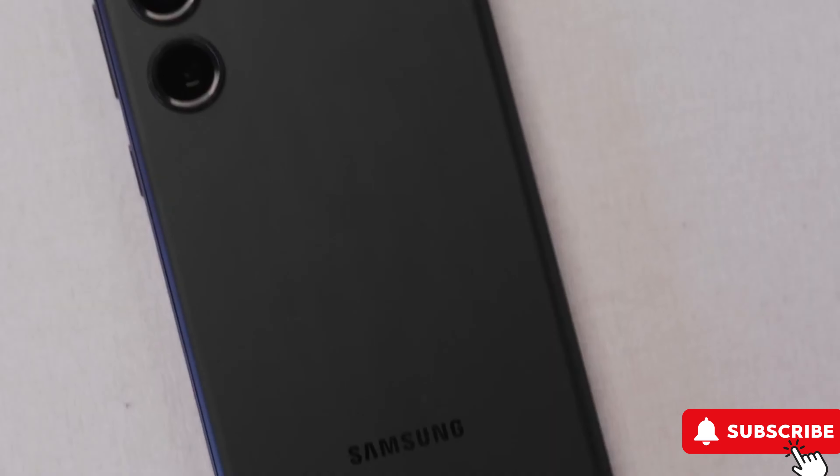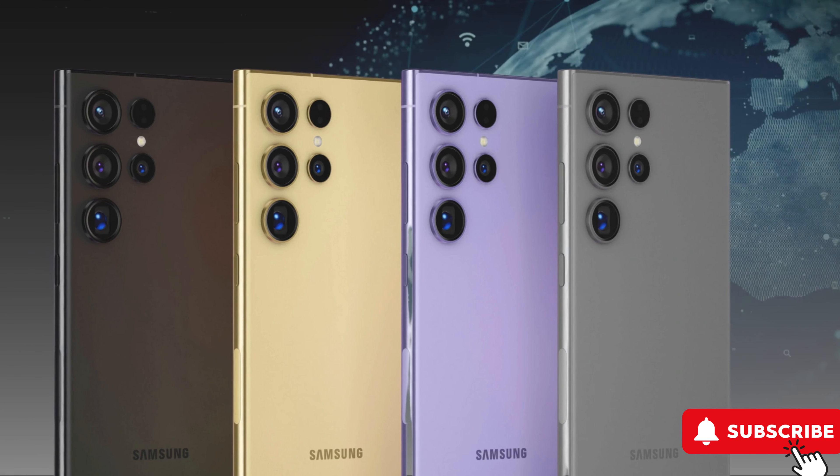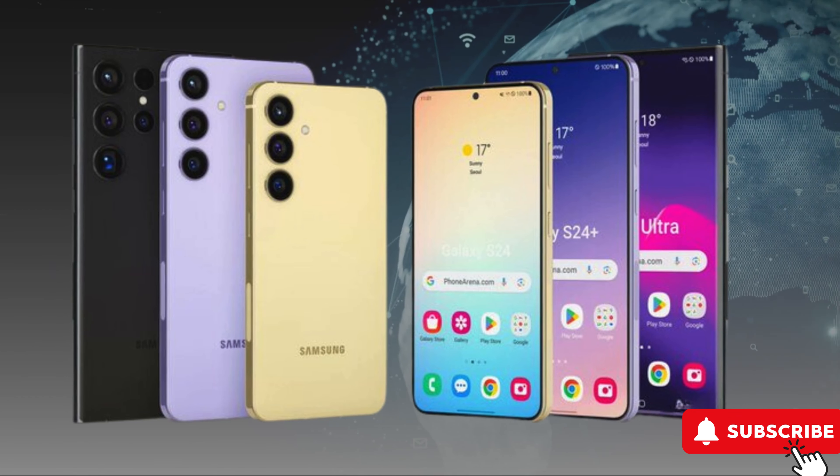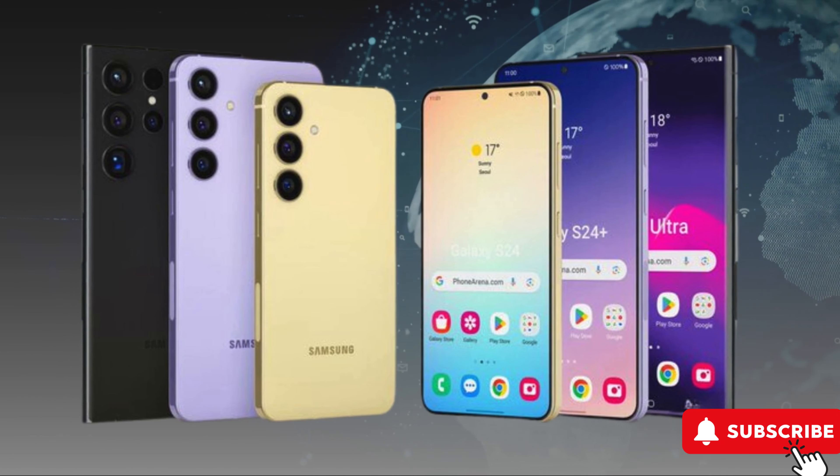Under the hood, the Galaxy S24 Ultra is expected to be a powerhouse, featuring the Qualcomm Snapdragon 8 Gen 3 chip, potentially making it a gaming beast. The S24 lineup is also rumored to incorporate various AI features, including generative AI tools and enhancements to Samsung's digital assistant, Bixby.